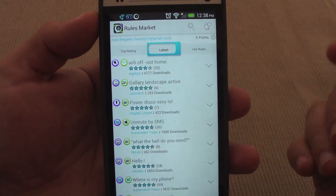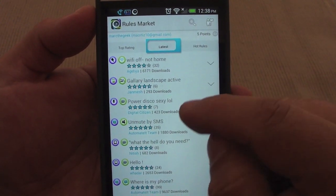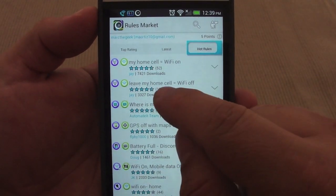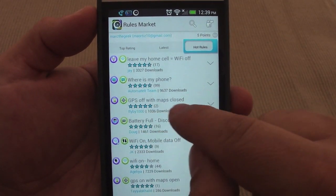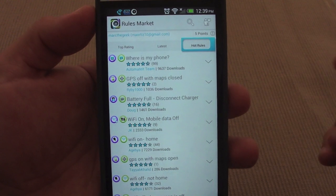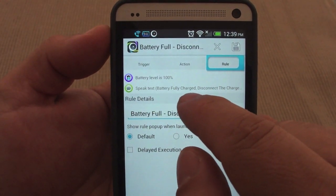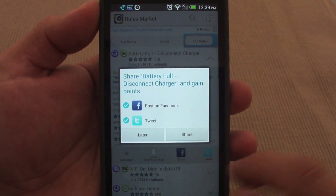You can share rules you create. You've got latest, top rated, and hot rules. For example, there's a rule that says Wi-Fi off not home — that's a very popular one. There's also unmute by SMS, my home cell equals Wi-Fi on, leave my home cell equals Wi-Fi off. And rules like GPS off when map is closed, and battery full disconnect charger. It's very easy to just apply one — click on it and download the rule.